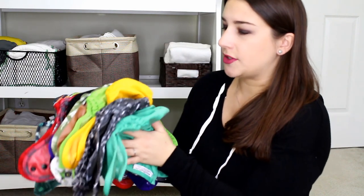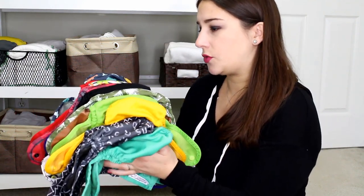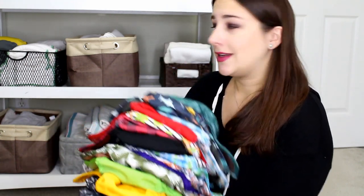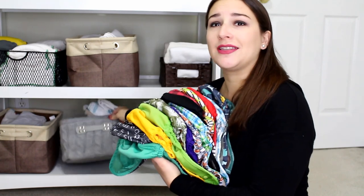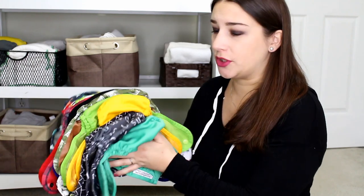These are all my Buttons one-size covers. I have one, two, three, four, five, six, seven, eight, nine, ten, eleven, twelve, thirteen, fourteen, fifteen, sixteen of those. This and one box of flats, you could totally get by with and just live on. This is plenty of covers for any one person. I don't dig Buttons so much. I find them they run a little bit small, and I've just had some issues with the company — not totally a huge fan of Buttons anymore, but I do have those.